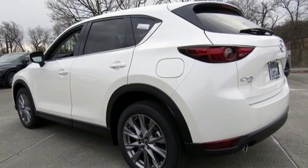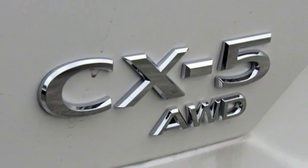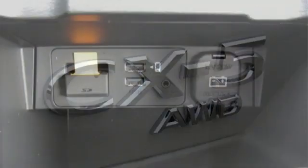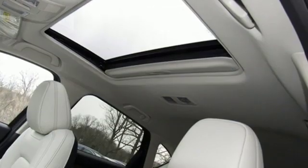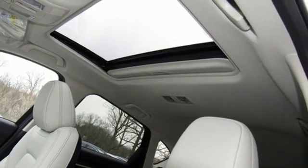Power heated mirrors, external memory control, express open sliding and tilting sunroof, doors and push button start proximity key, and automatic transmission. You'll never know till you try.